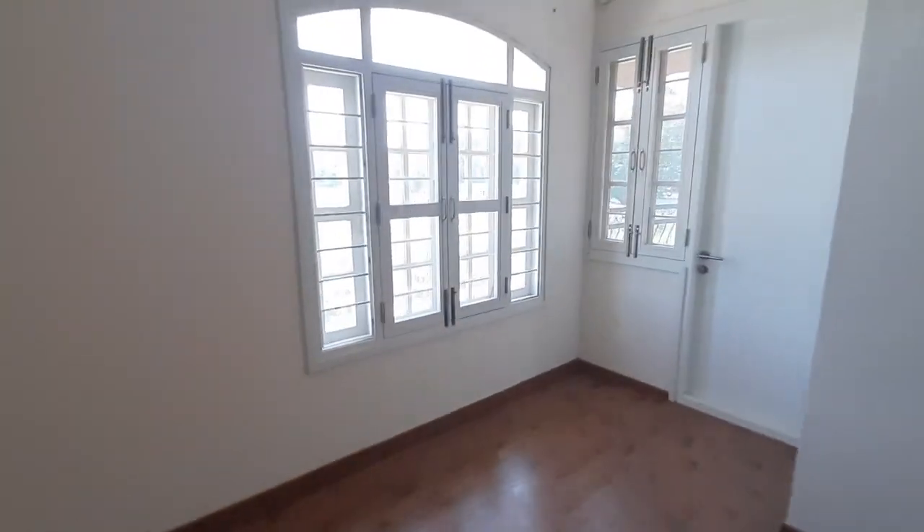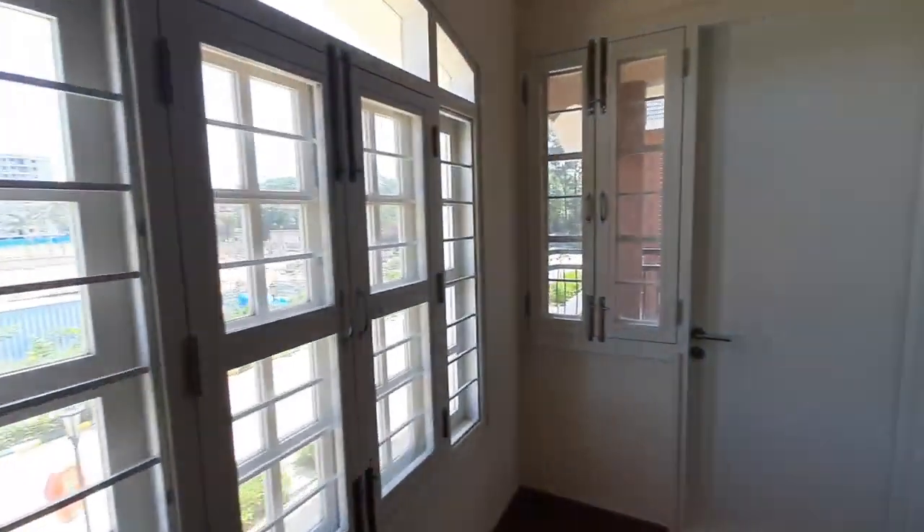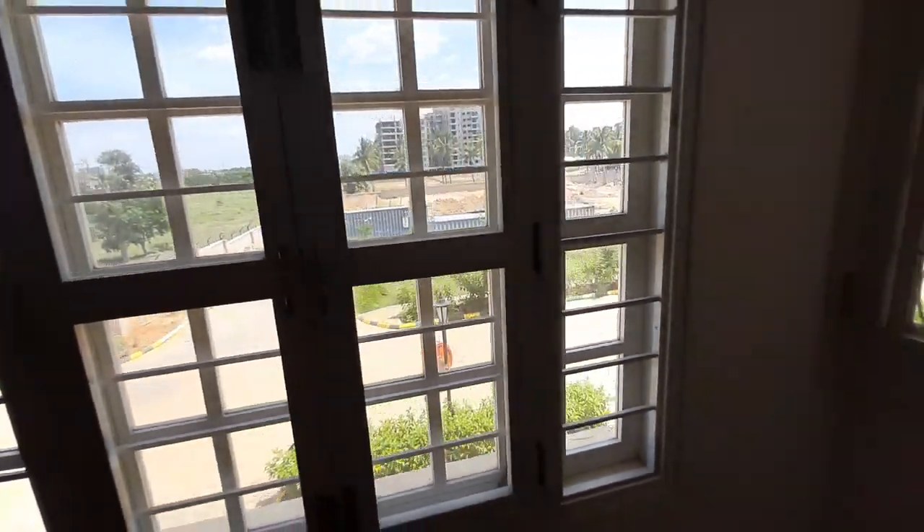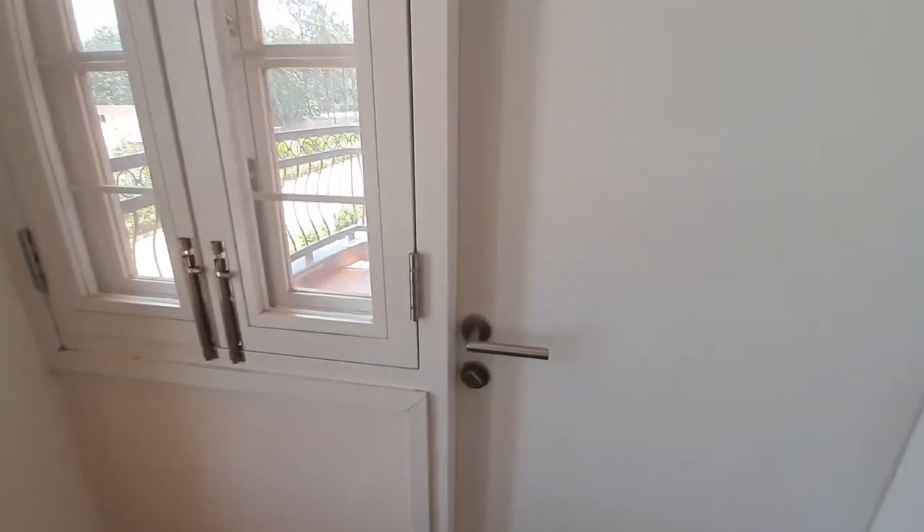When you go to the other side of the master bedroom, you get one window here and one small window over here. All these windows come with mosquito mesh.